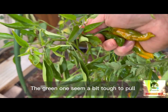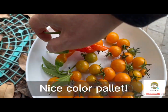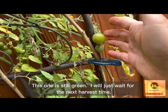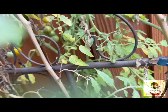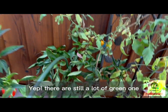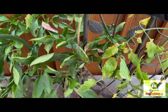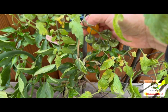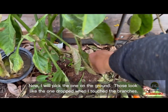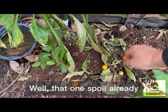The green ones seem a bit tough to pull. Nice color palette. This one is still green, so I will just wait for the next harvest time. There are still a lot of green ones. Now I will pick the ones on the ground. Those look like the ones that dropped when I touched the branches. Well, that one is spoiled already.